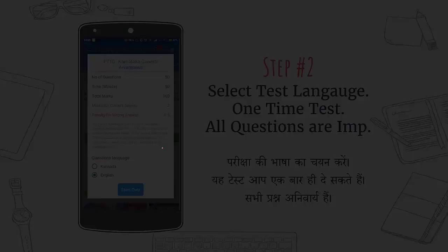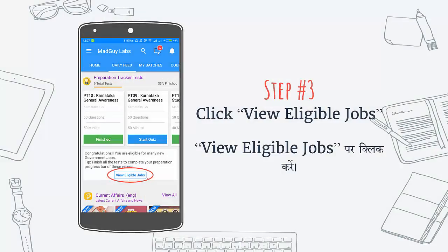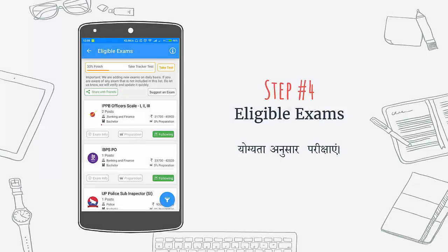Once you have taken the test, if you view the eligible jobs, you will see this progress bar will start to fill. This shows that you have taken the test and you are improving towards the exam preparation criteria.